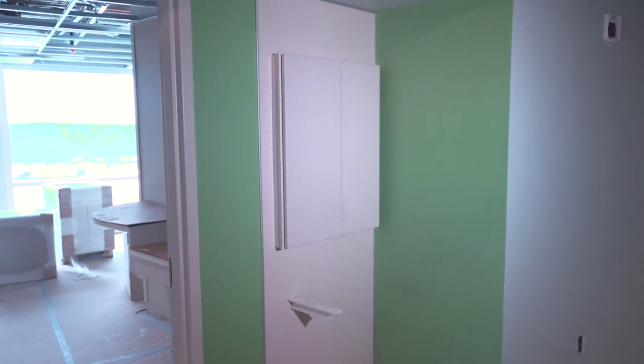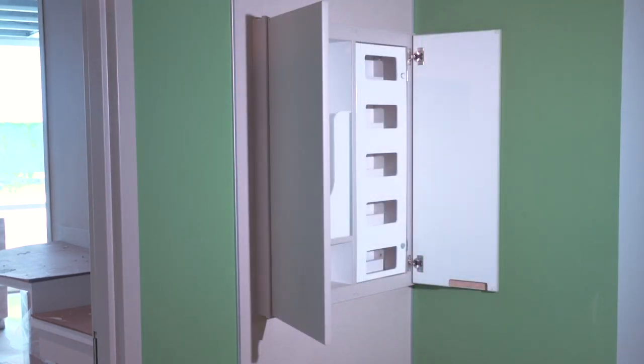On the acute patient floors, there will be a PPE cabinet outside of the rooms with all the needed supplies for taking care of a patient who's on isolation precautions.